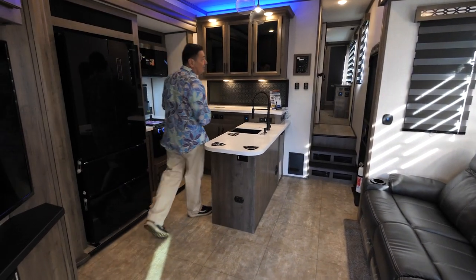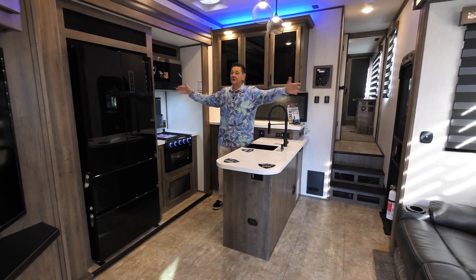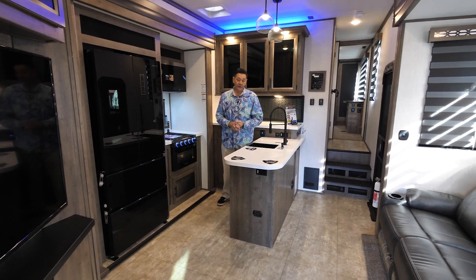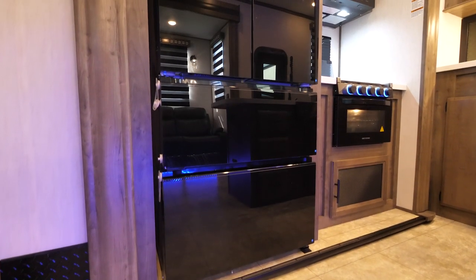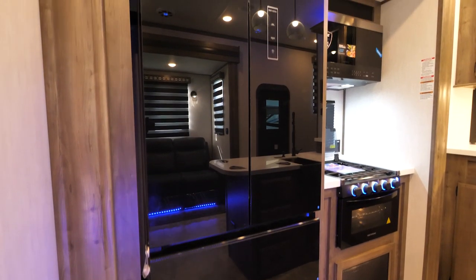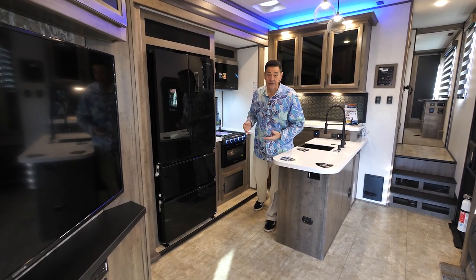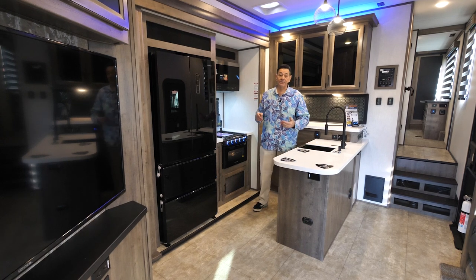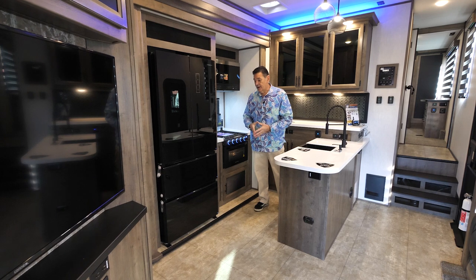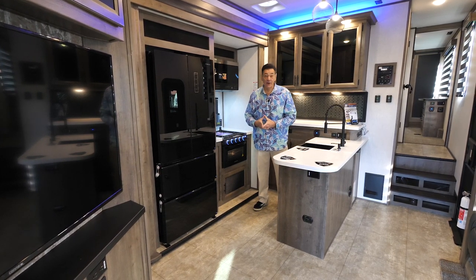As you come into the living area, the first thing you notice is we have opposing slides, so it's a nice big space where you get the full kitchen area and your four-seat living room. In the kitchen, the first thing you notice is the big refrigerator. This is actually a 16 cubic foot, 12-volt refrigerator, so it runs off your battery. You don't need to be using propane, and because we have an onboard solar system, you're going to get a refrigerator that can work all the time — even going down the road when you're not supposed to have propane on.